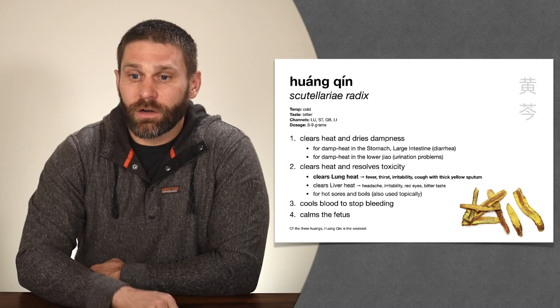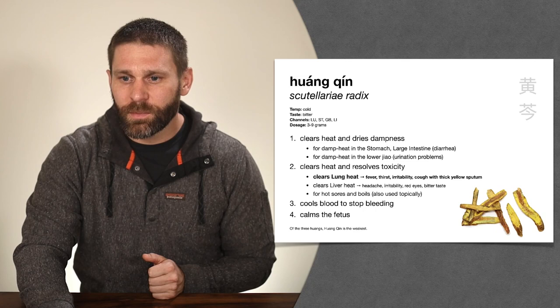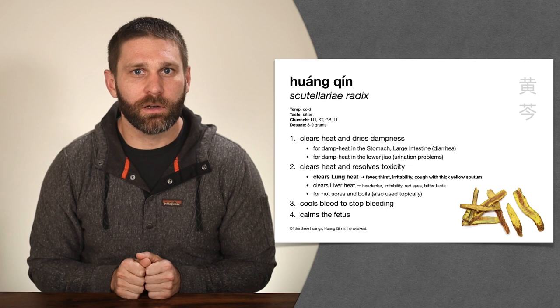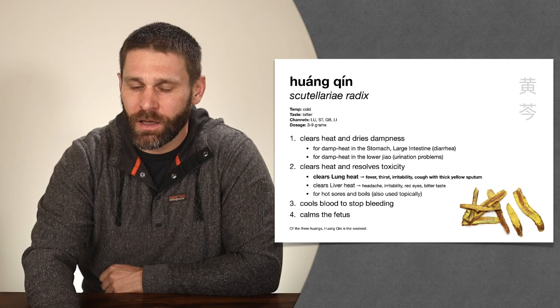Our first set of herbs are the three Huangs — Huang meaning yellow — so we call them the three yellows. When you look at the herbs, they are in fact yellow. We start with Huang Qin, Scutellaria radix — skullcap root. Like everything in this category, Huang Qin clears heat and dries dampness, treating damp heat conditions. What we want to know is its specialty.